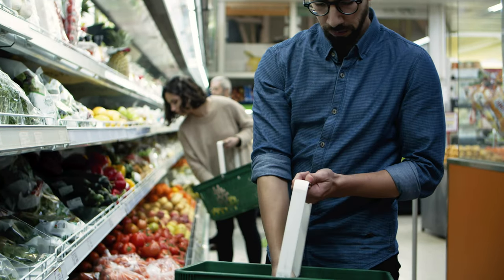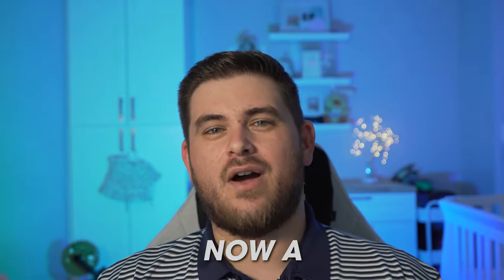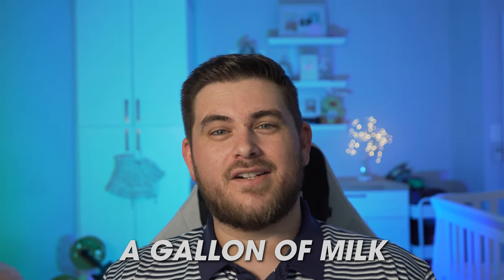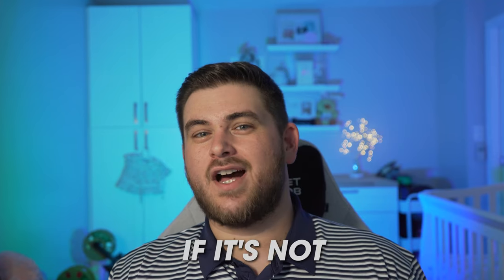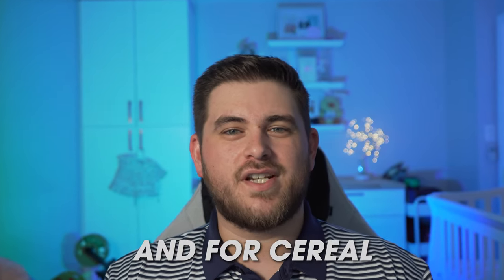Next we're going to go over groceries and shopping here in Fort Lauderdale. I'm going to cover a few everyday items using prices from Publix, which are kind of an average between Publix and Walmart. You're going to get to know and love Publix if you move down here. A loaf of bread is about $4.61. A gallon of milk is about $5.49. Eggs at Publix are about $3.94. A pound of beef, if it's not on sale, is $12.06. Cereal — using cinnamon toast crunch as an example — is about $6. Prices fluctuate and depend on where you shop; Walmart, Aldi's, and other stores may offer different pricing.